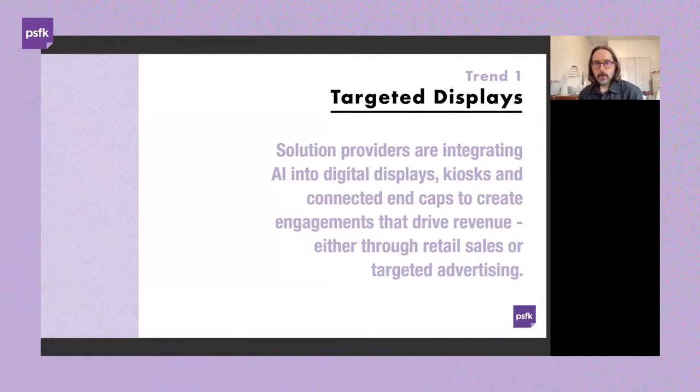The first trend is what we're calling 'targeted displays.' Solution providers are rethinking what a display, merchandising piece, or kiosk can do within a retail environment by driving personalization or recommendations — helping close the gap in driving retail sales or delivering targeted messaging, while also driving discovery moments for shoppers.